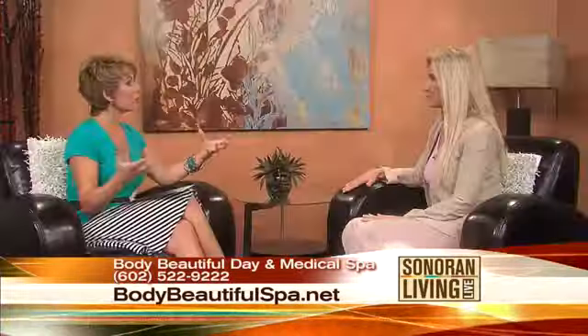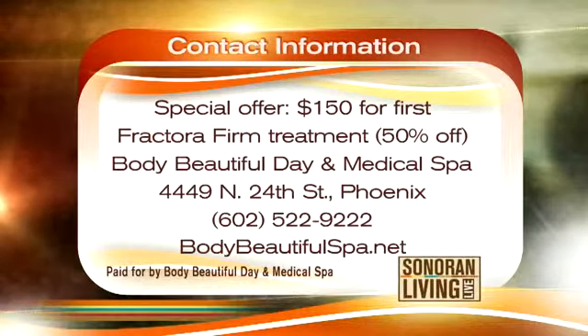The back of the arms is a tough area for women particularly, and it just helps. You're going to see some immediate results, but over the long term, as the collagen gets reformulated and reconstructed, it's going to get tighter as you go.